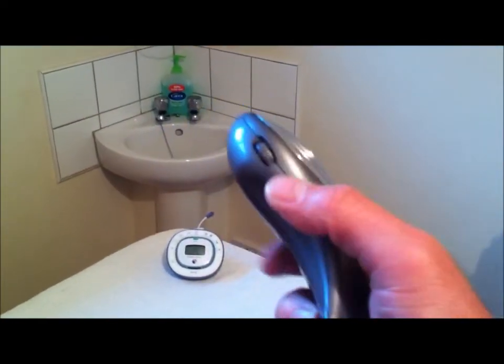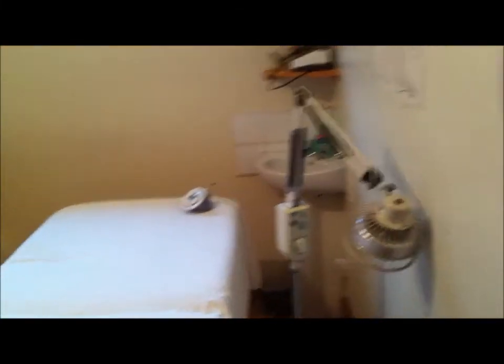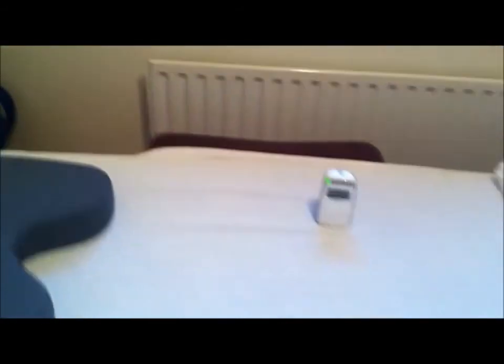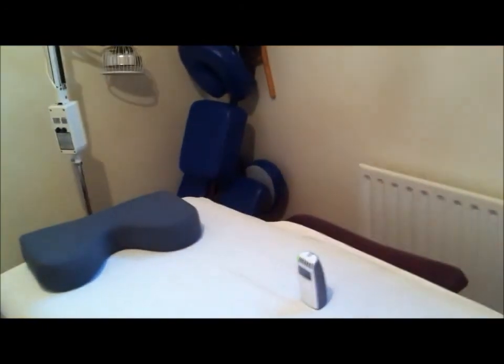I'm going to switch on the detector again, and that's picking up the base unit. Now we're going to go next door to where the receiver is. Close microwaves from the receiver are filling the room. This receiver would normally be in where the parents are sleeping, so the parents have been blasted 24-7 as well with these microwaves.